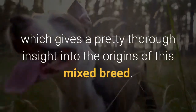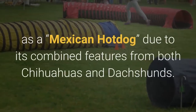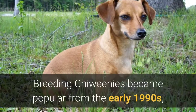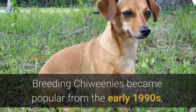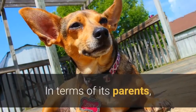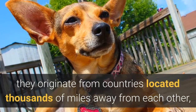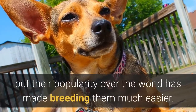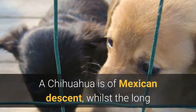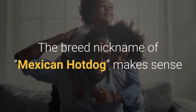There is a nickname for Chewinis which gives a pretty thorough insight into the origins of this mixed breed. You might hear a Chewini referred to as a 'Mexican Hot Dog' due to its combined features from both Chihuahuas and Dachshunds. Breeding Chewinis became popular from the early 1990s, so it is still considered a fairly new crossbreed. A Chihuahua is of Mexican descent, whilst the long and lovable Dachshund is of German descent.